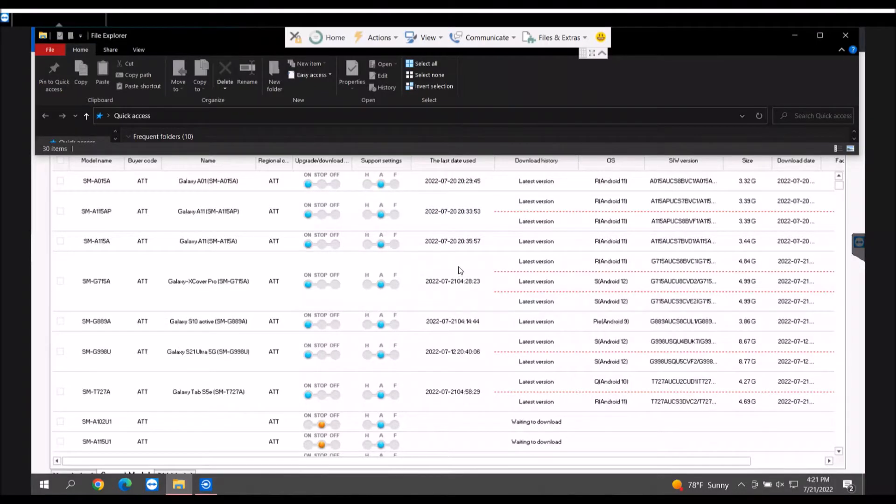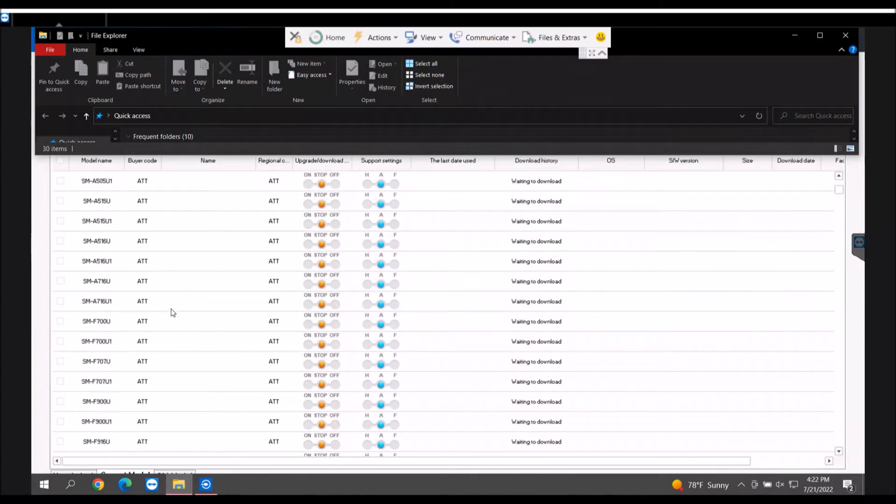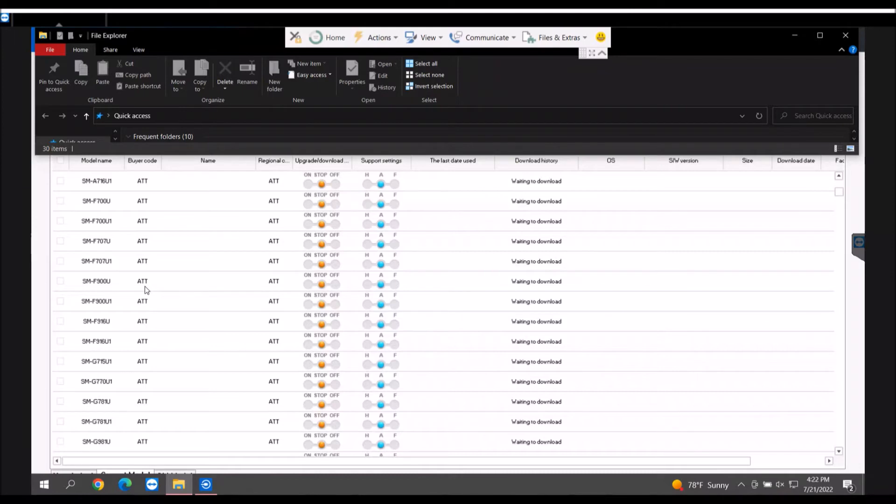On this other screen, we have access to the full list of AT&T devices. You can see we have the Galaxy A01, the A11s, the Xcover Pro, another Xcover Pro model that shows up here as an Xcover Pro S10 Active, the firmware for the S21 Ultra — the same phone we were just looking at — a tablet model, and if we scroll down we can see all of these various AT&T devices. Over here are the flip and fold models, and if we keep going down we work all the way up to the S20s and S21s.